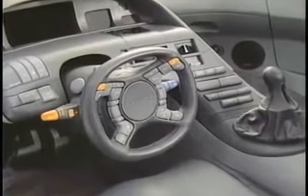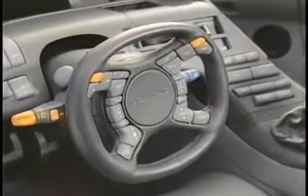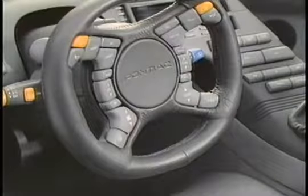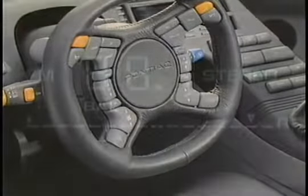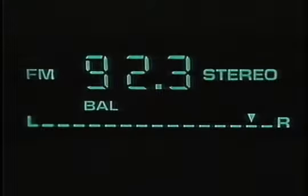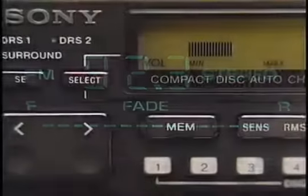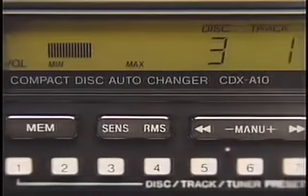Drivers will also appreciate the convenience of Banshee's unique steering wheel design, which includes remote touch controls for the lights, horn, and high-fidelity sound system. Tomorrow's passengers will travel in a world of audio-visual ecstasy, thanks to Banshee's state-of-the-art stereo radio with compact disc players. Music lovers will certainly appreciate the high-fidelity speakers mounted right in the passenger headrests, with independent volume controls for convenience and listening pleasure.